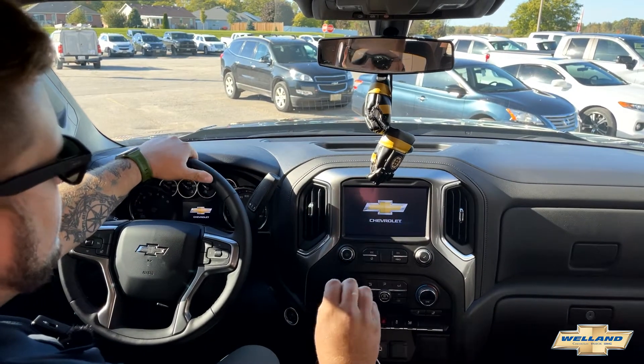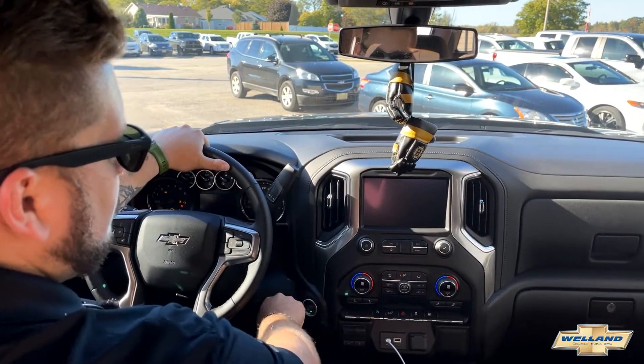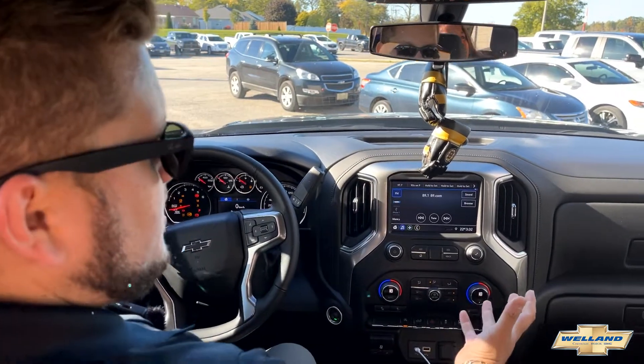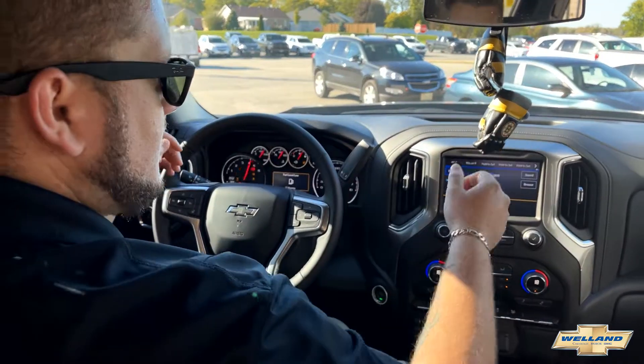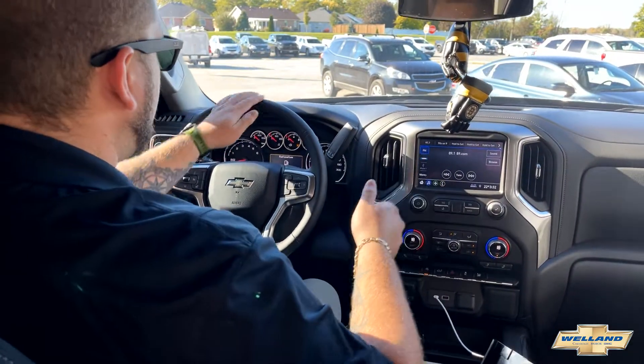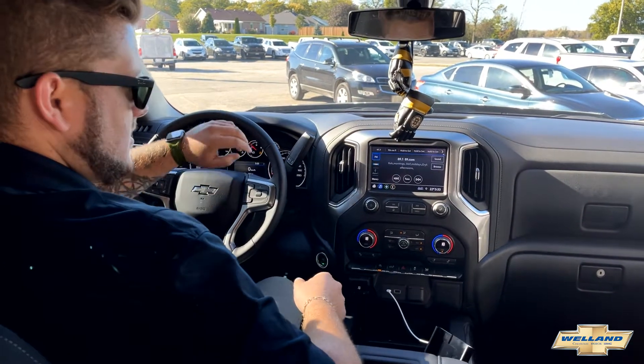So now we're inside the 2021 Silverado with the 3-liter diesel engine. This truck is push button start, which is pretty sweet. When you fire it up, everything turns on — Country 89 comes on full blast, and we need fuel, but that's not our problem. That's Steve's problem because this is his truck.